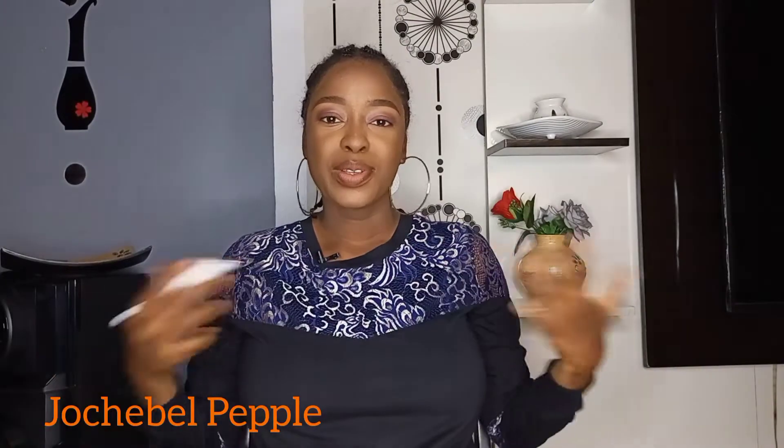Hi everyone, my name is Jokevel Peppu and I am a Nigerian-based makeup artist in Port Harcourt, to be precise. I am a singer and a soon-to-be presenter on this channel. Thank you for clicking to see this video. From the title, we'll be talking about 10 must-haves — 10 basic must-haves in your makeup bag. I've been asked this question a lot, so let's get right into this video.